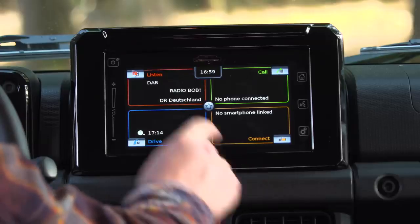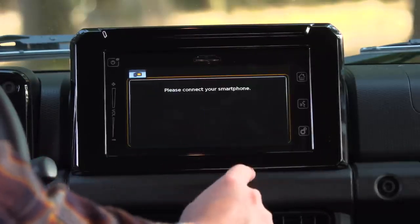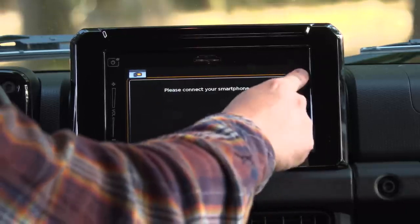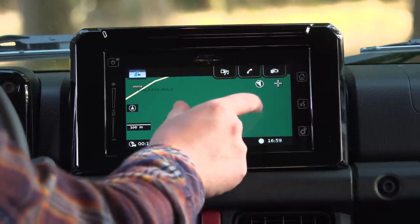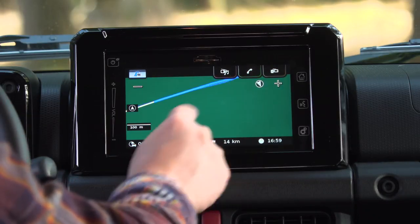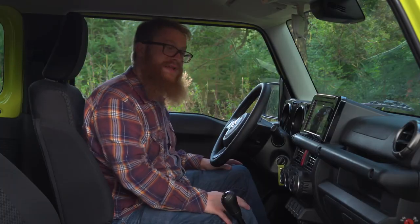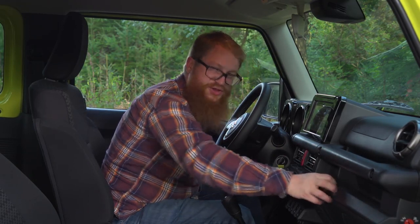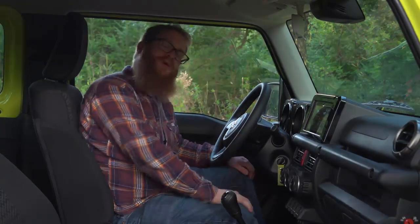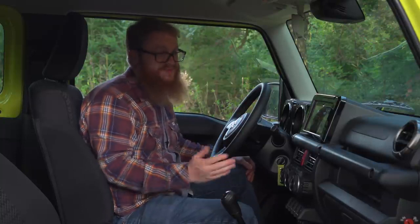The infotainment isn't quite as impressive — it looks very aftermarket in its design and can be a little bit laggy when you're prodding it. Still, you do get smartphone mirroring as standard, and sat-nav on the top SZ5 trim. As for the quality of the interior, it's solidly put together but you'll notice lots of scratchy plastics that don't look particularly attractive.